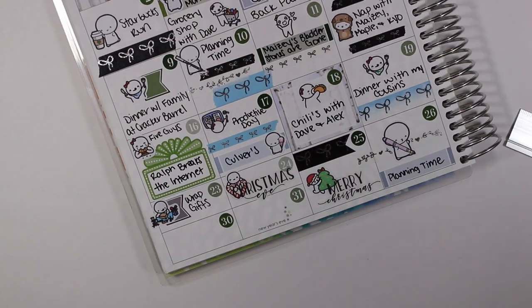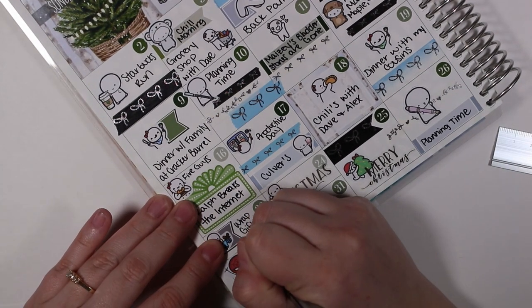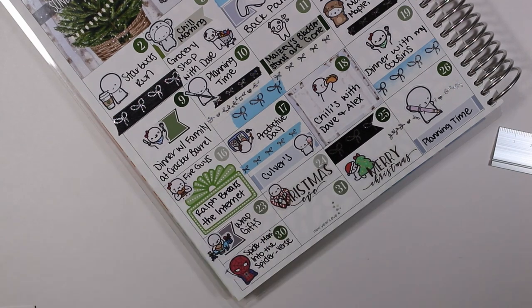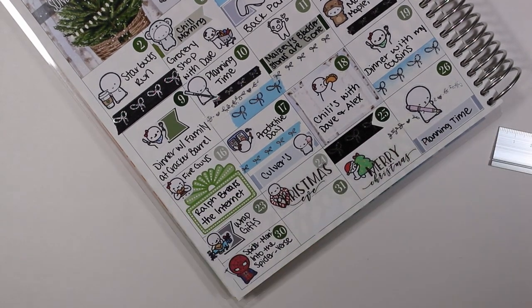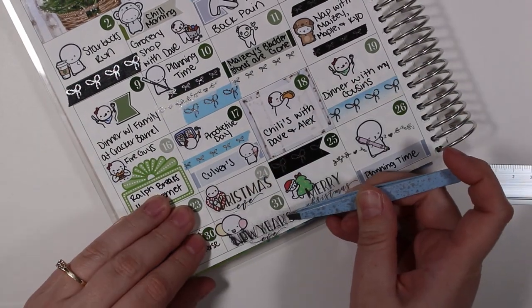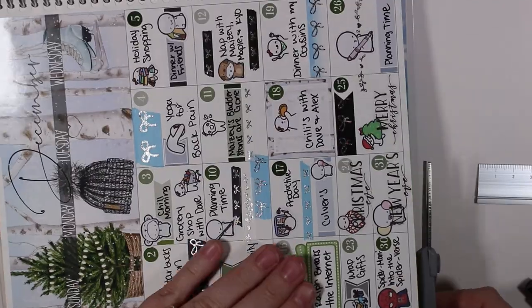On the thirtieth my husband and I went to see the new Spider-Man movie, Into the Spider-Verse, and I really enjoyed it. I thought the art style was really interesting and something I hadn't seen much before. On the thirty-first I wanted to mark that it was New Year's Eve and I put down a balloon emoji with another Rose Colored Days silver foil holiday sticker.